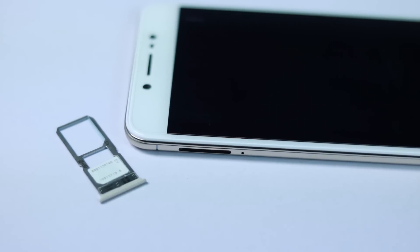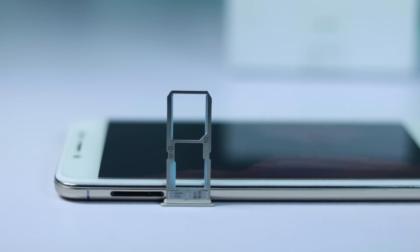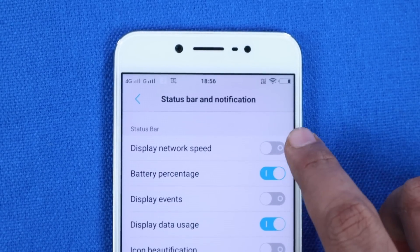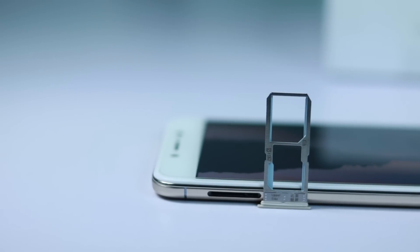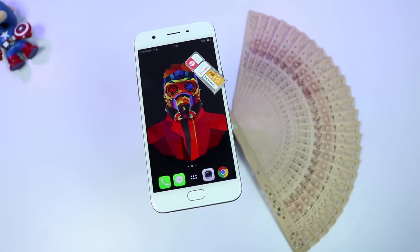The first reason will be the lack of a dedicated SD card slot. We get a hybrid SIM slot, so you have to choose between using dual SIMs or using an SD card. Before Jio was launched, this was not a problem, but now with Jio's low cost data plans, you might be interested in using 2 SIMs, and the lack of a dedicated SD card slot might be a reason for few. Phones like Oppo F1s and Oppo A57 come with a dedicated SD card slot.